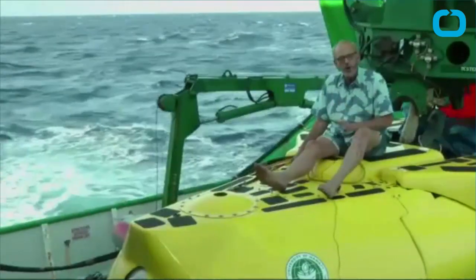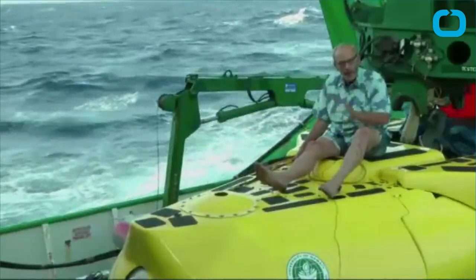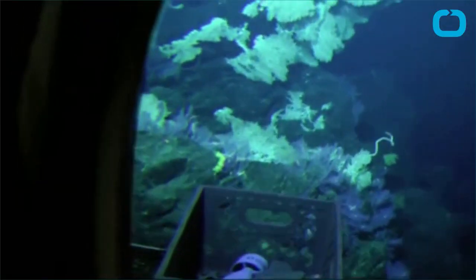Peter Seligman, chairman, CEO, and co-founder of Conservation International, said: "We don't know anything about the ocean floor."